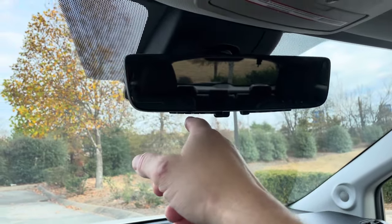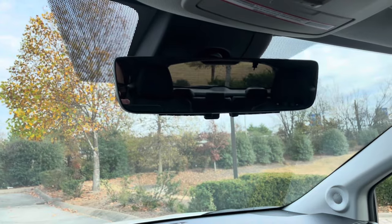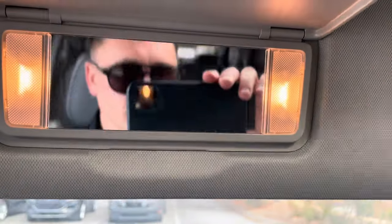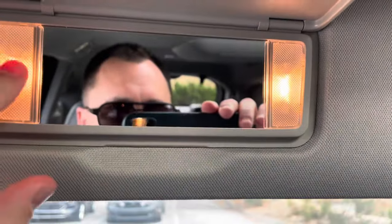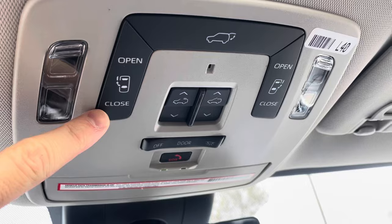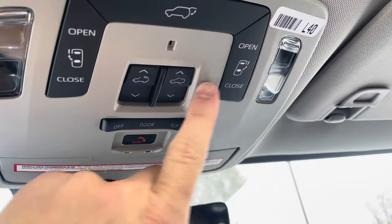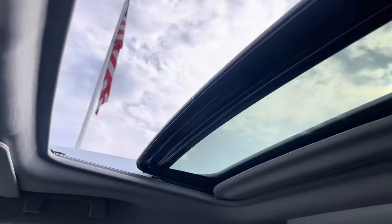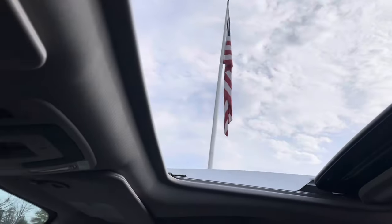This mirror also has built-in HomeLink so you can program your garage door openers. Up here we've got lights for the vanity mirror, power buttons for the lift tailgate and sliding doors, and the moonroof control. Let me open that to show you how far it opens, then close it back up. It does have a manual shade.